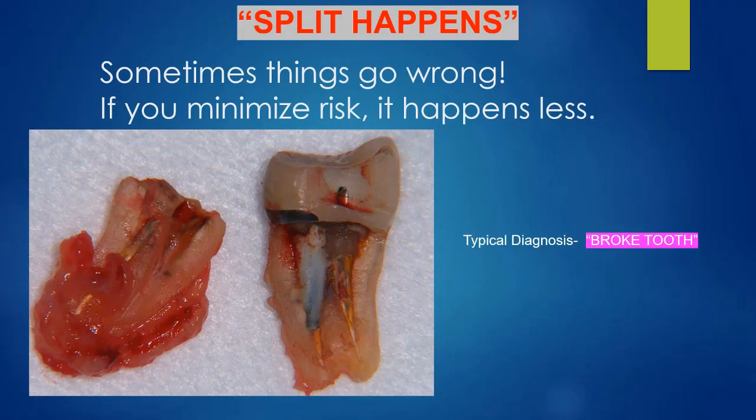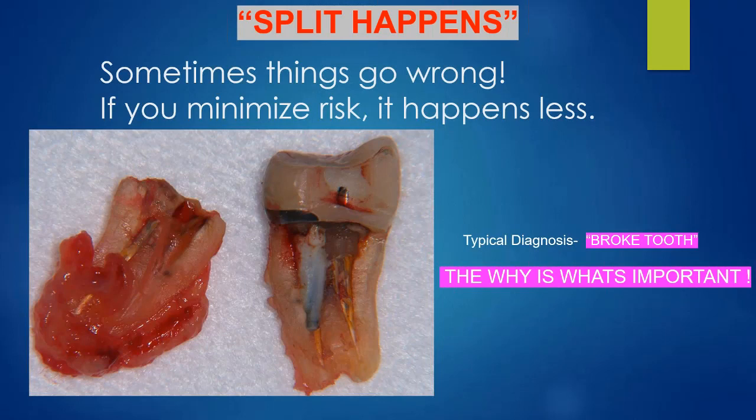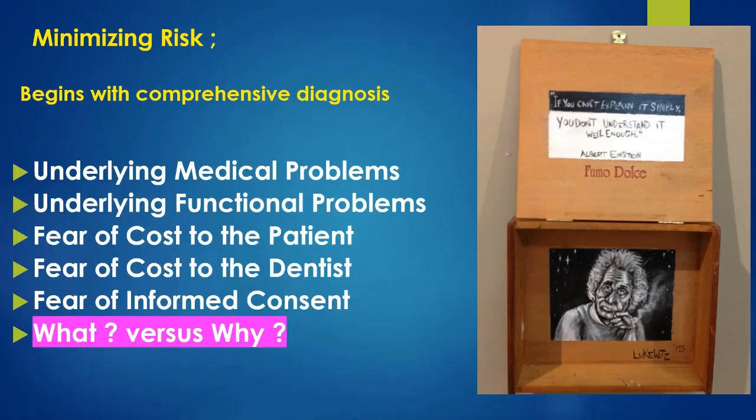Had I been smart enough to realize that putting a large post in a very small-rooted tooth increases the likelihood of fracture, and that I didn't have enough tooth structure to grab onto with the crown, I'd have recommended an implant. A lot of the perspective I'll share tonight is about reducing risk — a concept taught to me by Dr. John Kois at the Kois Center. It's not about the what — it's about the why.